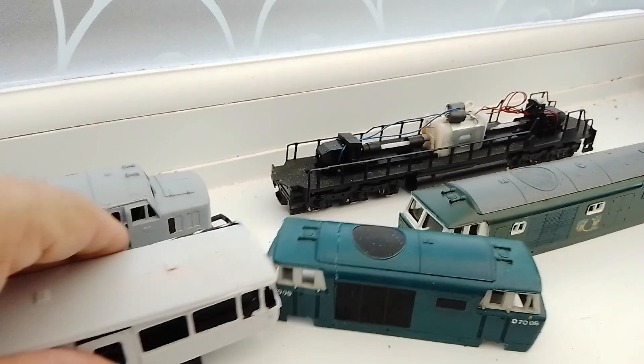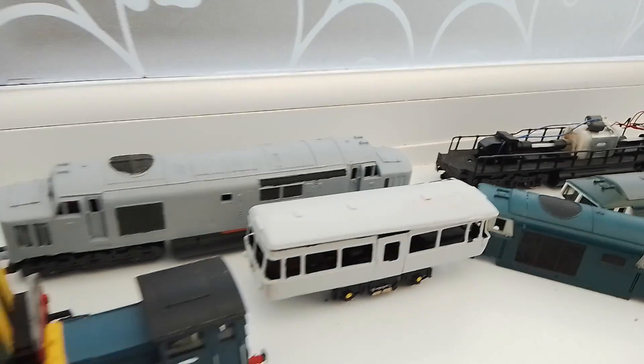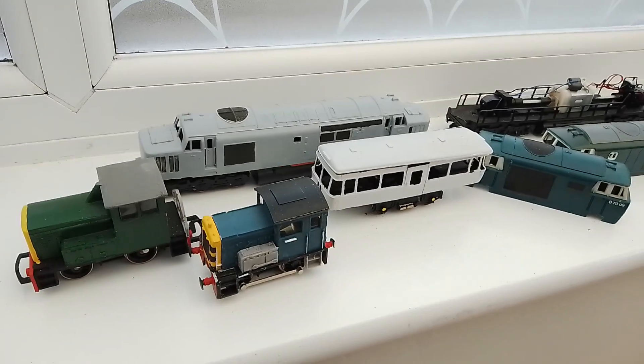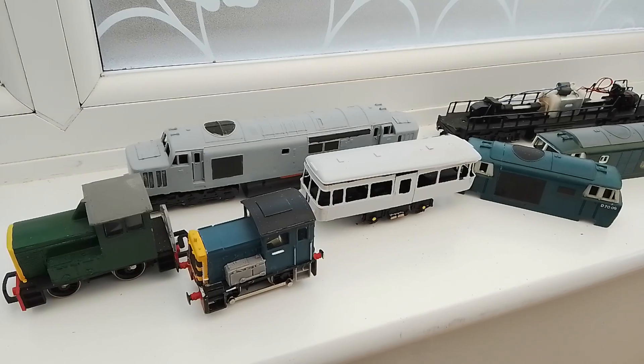So there we go — quite a lot of freelance diesels running already and quite a lot more to come. It won't be everybody's cup of tea, but it keeps me interested. I hope you've enjoyed the video. Keep watching and we'll have more out again soon.